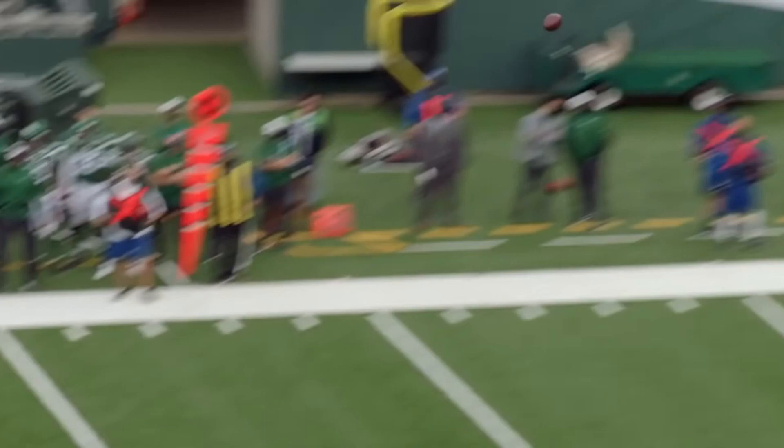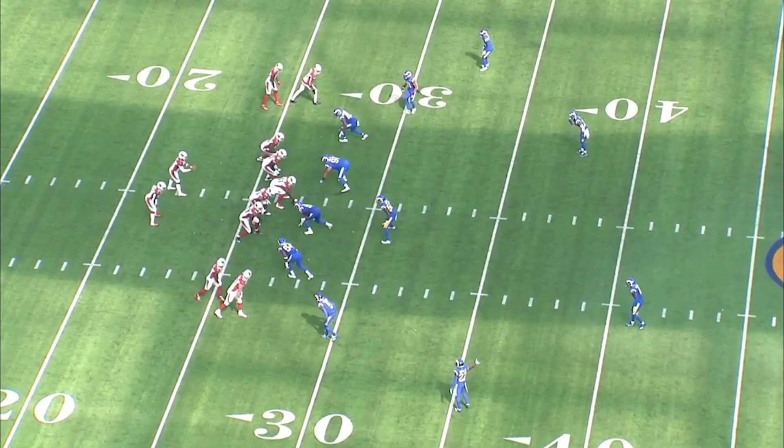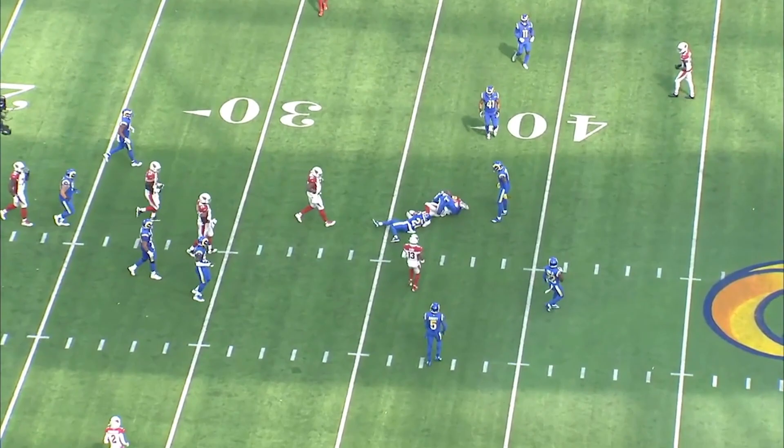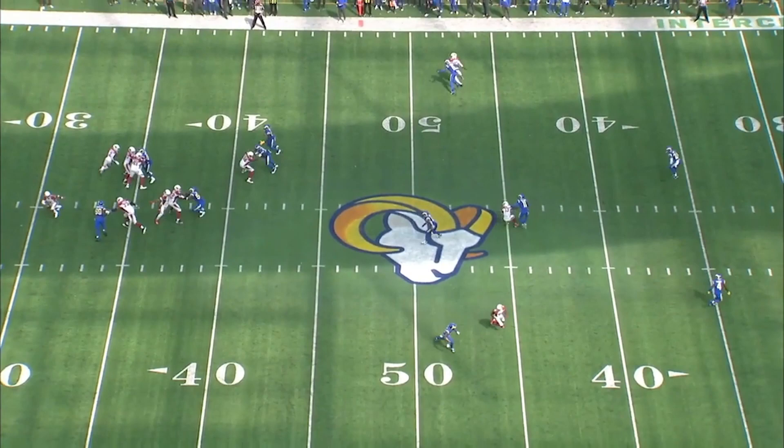The air raid is known for having concept passes such as mesh routes, four verts, stick routes, and out routes, many of which include at least four receivers in a route, and very often all five eligible receivers. These plays are designed to get the ball out of the quarterback's hand quickly, stretch the defense horizontally and vertically, and allow the quarterback to key on one defensive player who will be forced to make a decision on which receiver to cover in his assigned area.